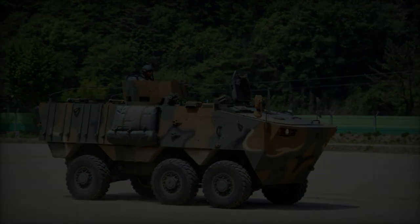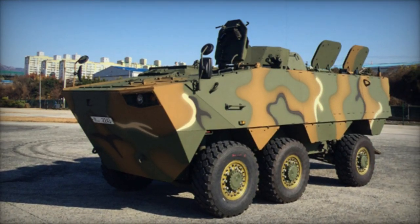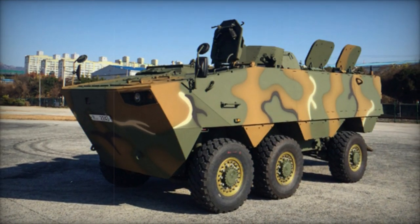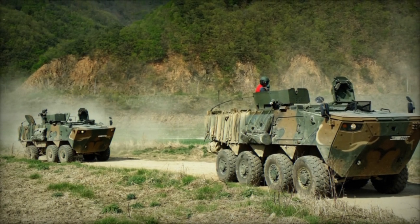Hyundai Rotom has showcased proposed variants of the K806, including an armored ambulance, mortar carrier, and fire support vehicle armed with a 90mm gun, indicating its potential versatility and adaptability for various roles.